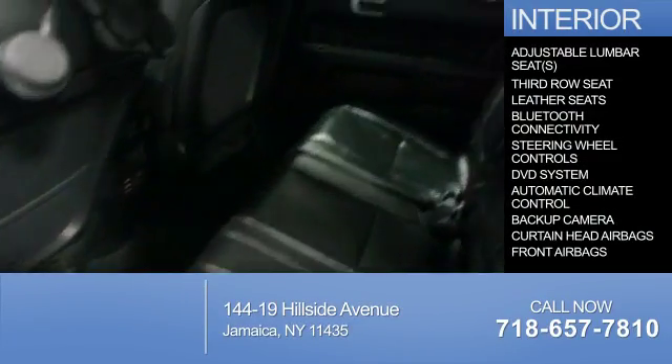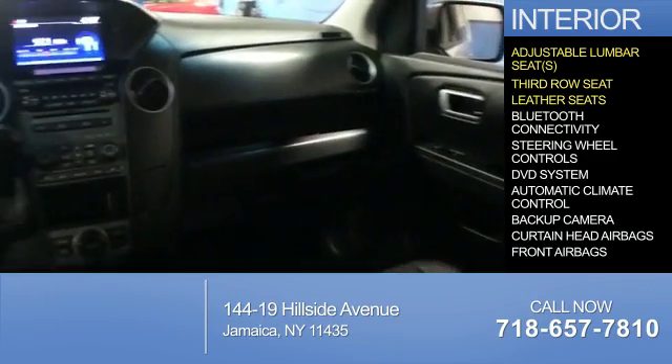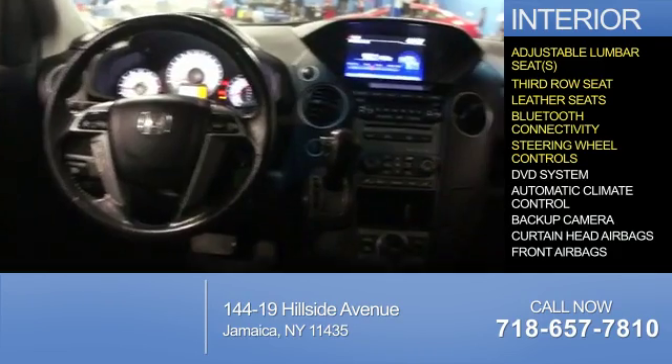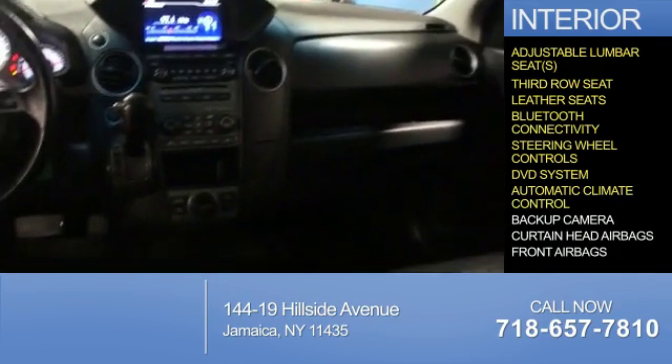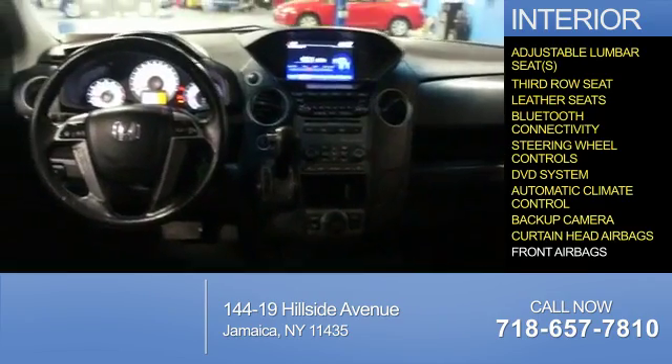Inside you'll find adjustable lumbar seats, third row seats, leather seats, Bluetooth connectivity, steering wheel controls, a DVD system, automatic climate control, a backup camera, curtain head airbags, and front airbags.